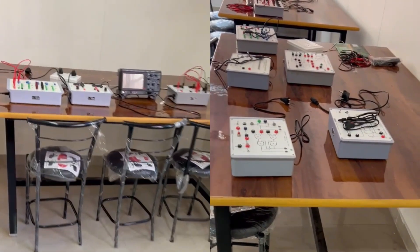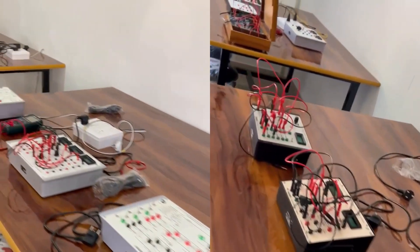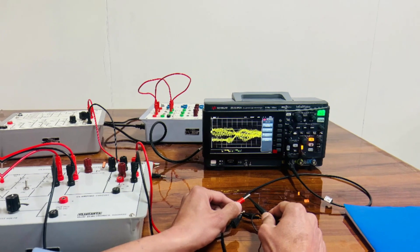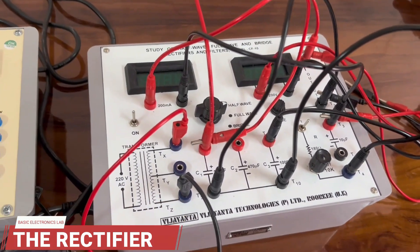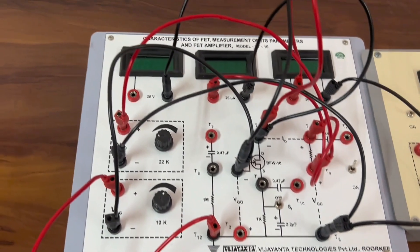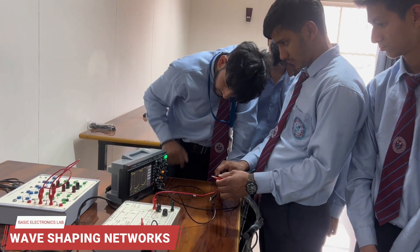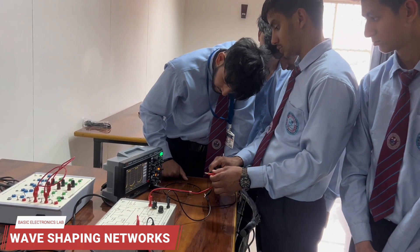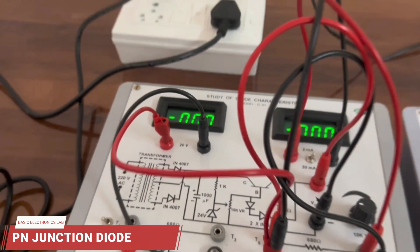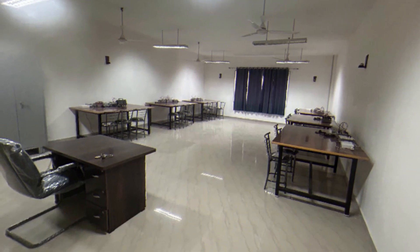We are demonstrating some practicals of the basic electronics engineering lab, a mandatory part of the first-year curriculum of all branches of the B.Tech program. The course familiarizes students with basic electronic devices like diodes, transistors, rectifiers, and digital circuit designs. We demonstrate rectifiers used to convert AC signals into pulsating DC signals, with output shown on a digital storage oscilloscope. We also demonstrate wave shaping networks like clipping and clamping circuits, and PN junction diode volt-ampere characteristics.